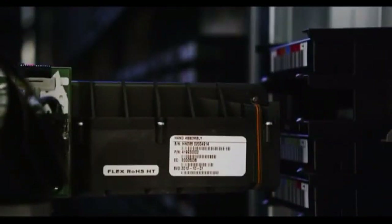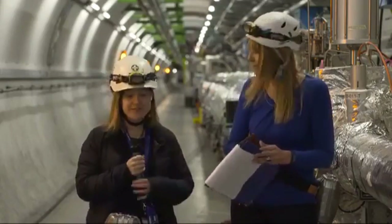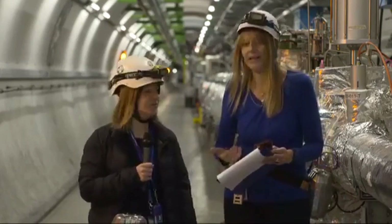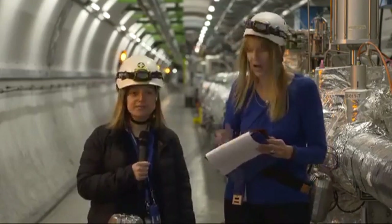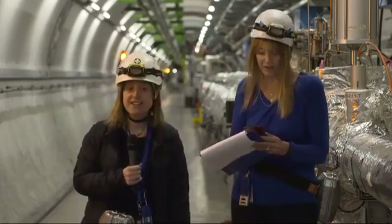From CMS you can find the data, and also from the other experiments — ATLAS has it, everybody has it. Everything we do is open. CERN is one of the very first places after the Second World War where everything was open and available for anybody, and we are a leading figure in open data approach and philosophy.